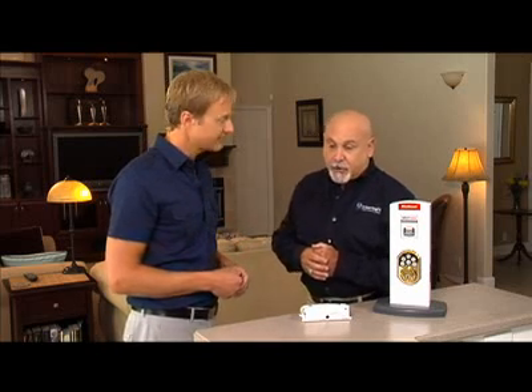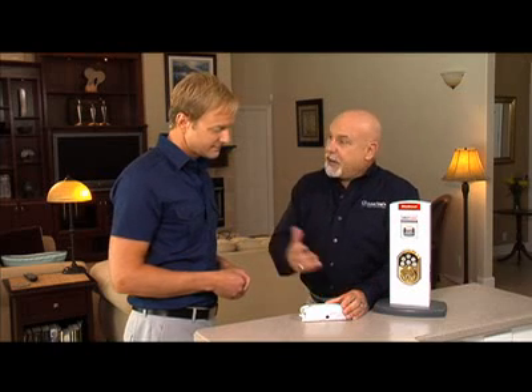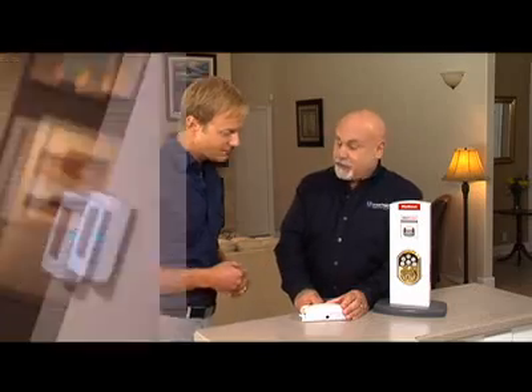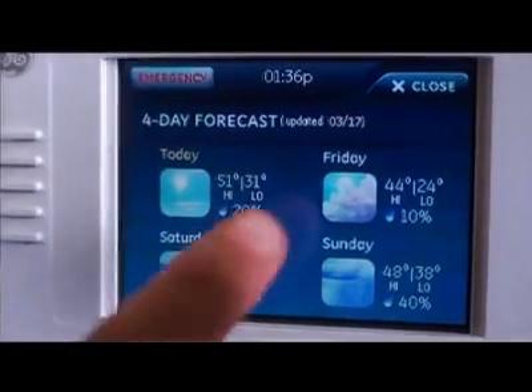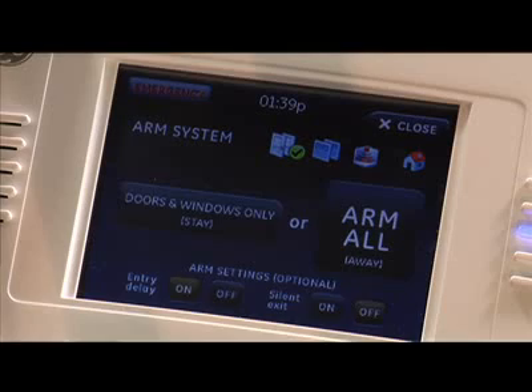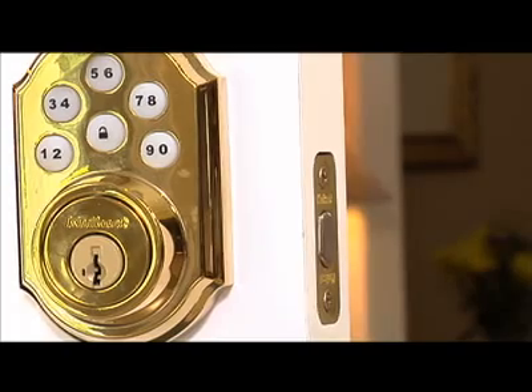Sure. Well, I go to bed at night and arm the system. In the morning I get up, walk downstairs, and I want to look at the four-day forecast. I simply press a button here on the touch screen, and a four-day forecast comes up telling me what the weather's going to be like. Now, when I want to arm the system and leave the home, all I have to do is press the button here, arm the whole system, walk out the door, and the doors are immediately going to lock for me.